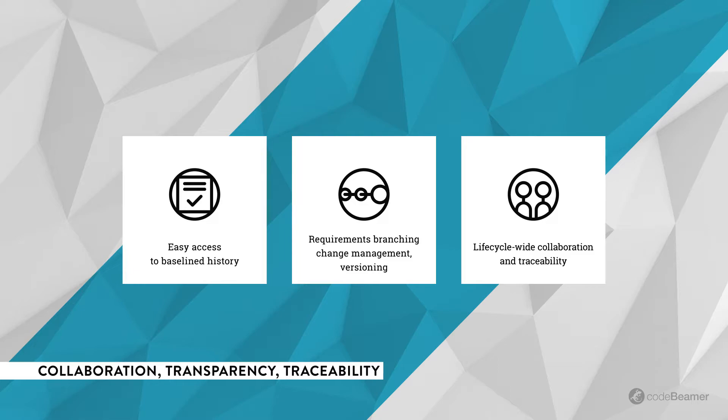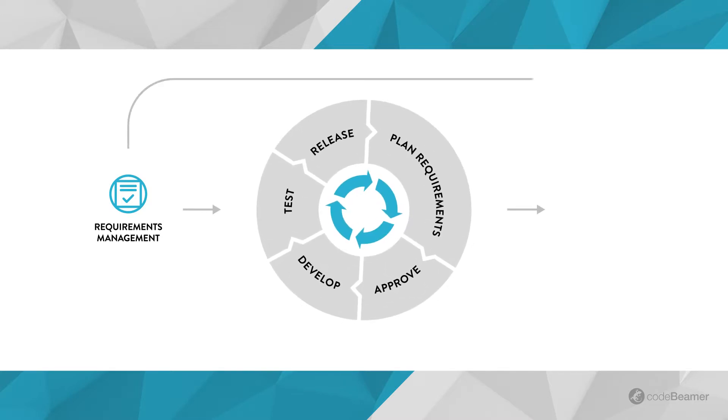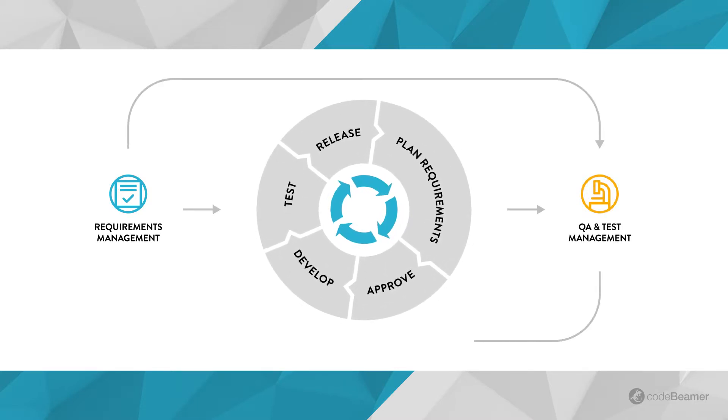CodeBeamer's Requirements Management functionality helps you ensure efficient and transparent collaboration between all stakeholders. It also provides gapless traceability across the entire development cycle. With lifecycle-wide traceability automatically guaranteed, you can easily implement requirements-based testing.